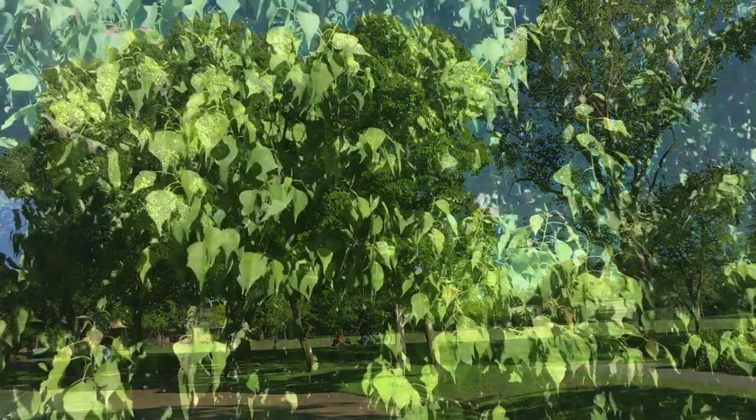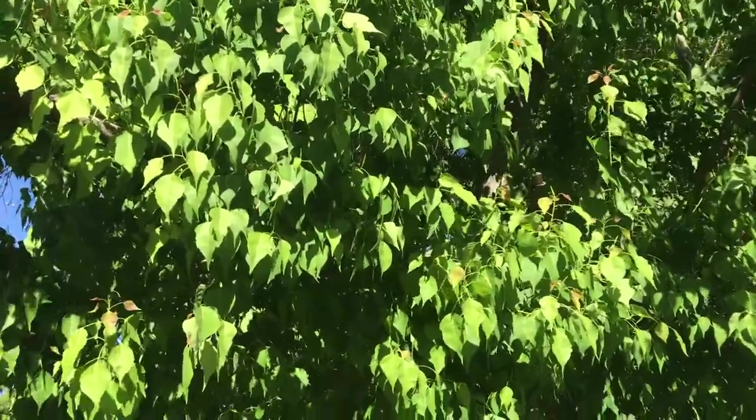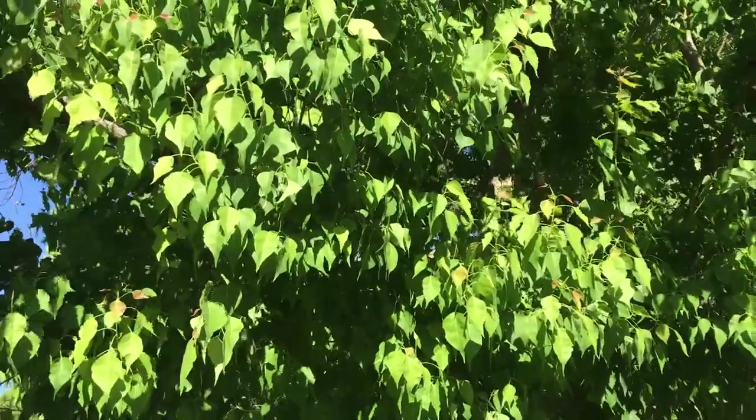Beautiful tree, lovely heart-shaped leaves, a nice deciduous tree — very friendly as far as a yard type tree for your residence.